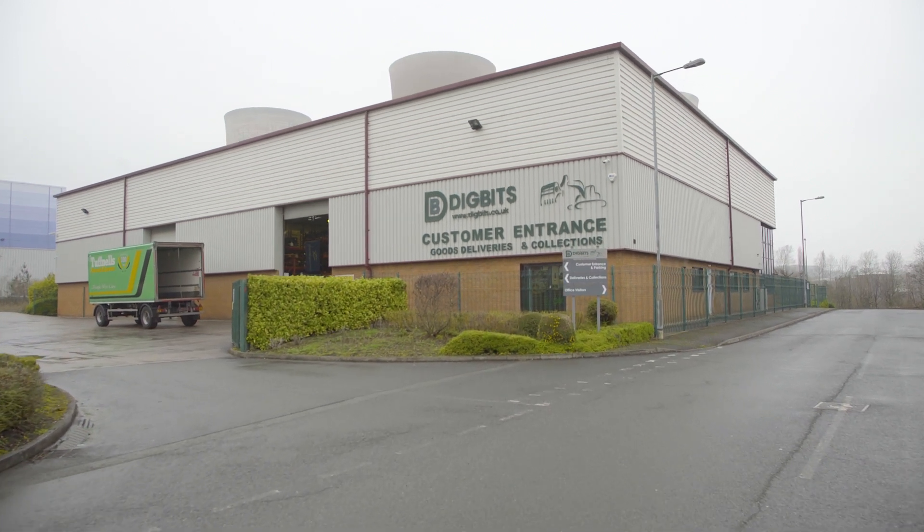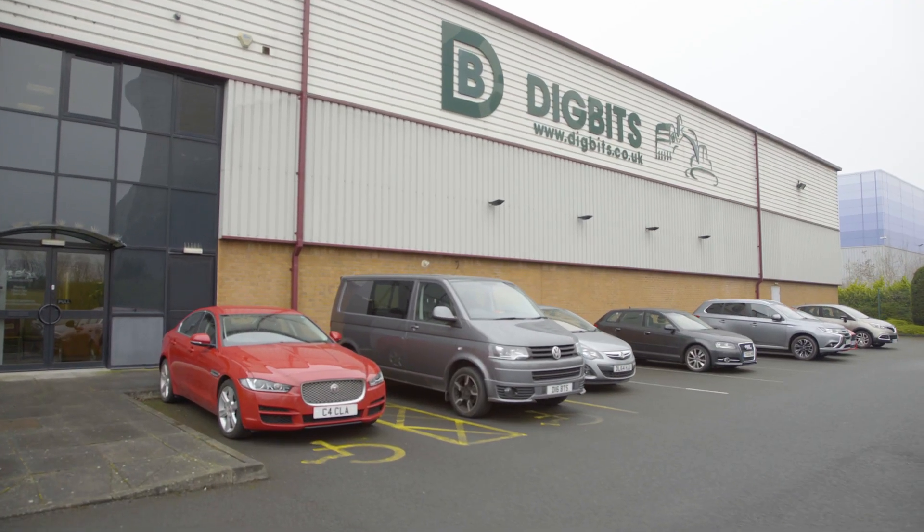We manufacture digger parts, spares, attachments, etc. We sell all over the world.